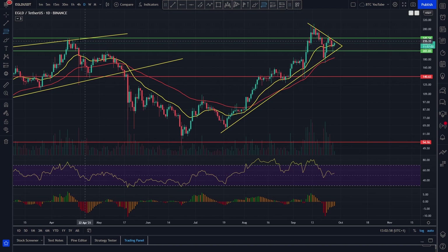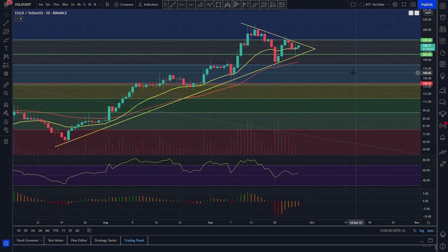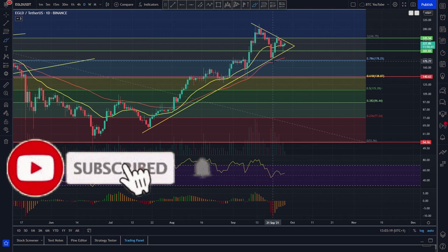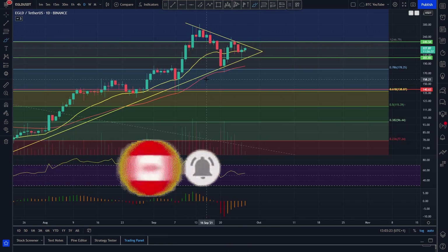If we throw the fib retracement on here as well we can get a better idea about what's going on. We've absolutely respected these fib levels like an absolute beast all the way up — you can see them quite clearly here. We broke the all-time high, hit that psychological $300 level, everyone took profits, and we rolled all the way back to find support on the 0.78 level along with the 55 moving average on our daily time frame — looking very bullish.